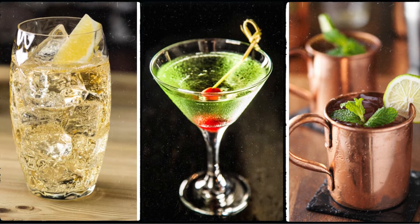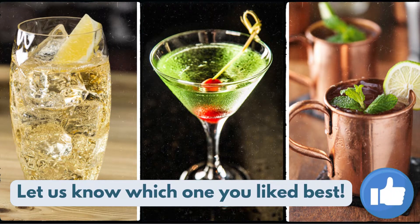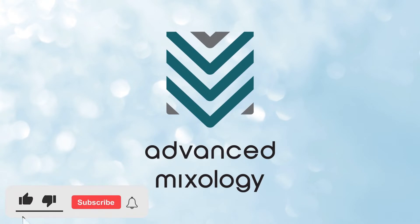So, which one of these tasty drinks have you tried already? Let us know which one you liked best and smash the like button! Don't forget to subscribe to Advanced Mixology and hit the notification bell so you will be updated on our latest videos!